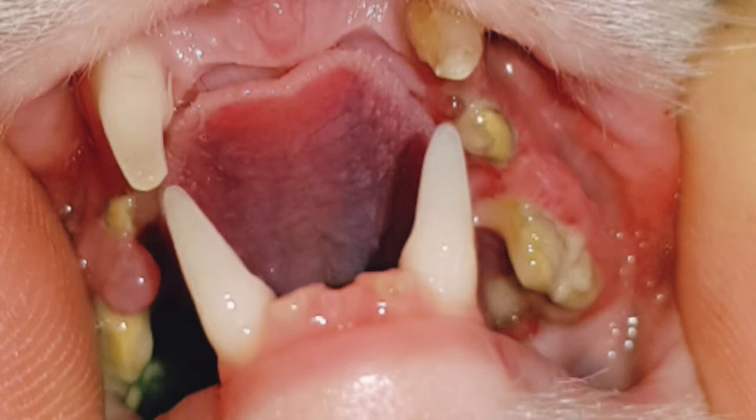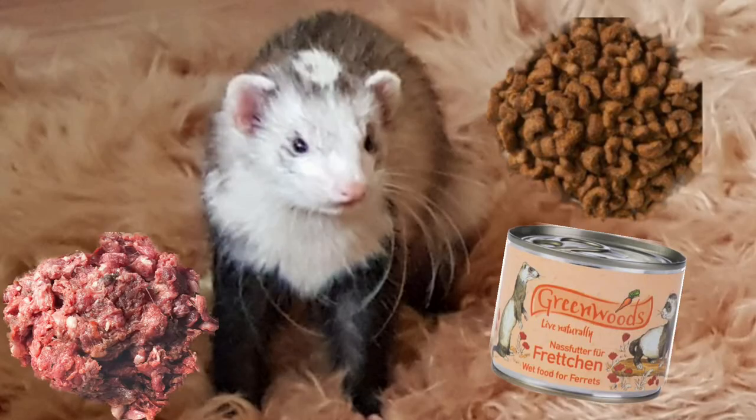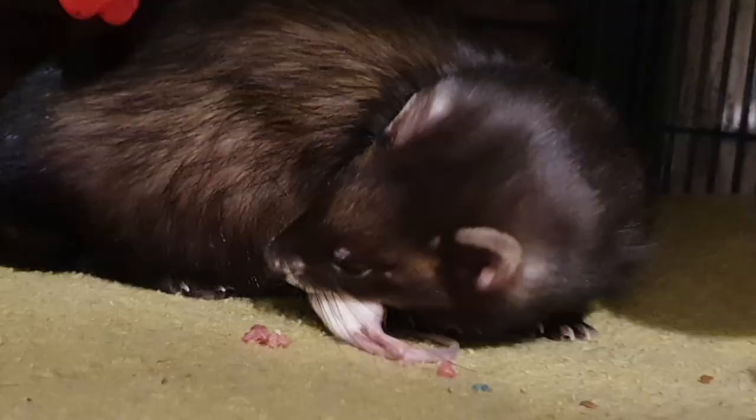Gingivitis and periodontal disease in ferrets are often related to diet. Owners frequently feed commercial diets and do not take care of dental hygiene, though there are also genetic predispositions. In the wild, ferrets would hunt and eat frogs, lizards, rodents, and birds — all of which have bones, different textures of meat, feathers, and skin, which help to keep ferrets' teeth in check.